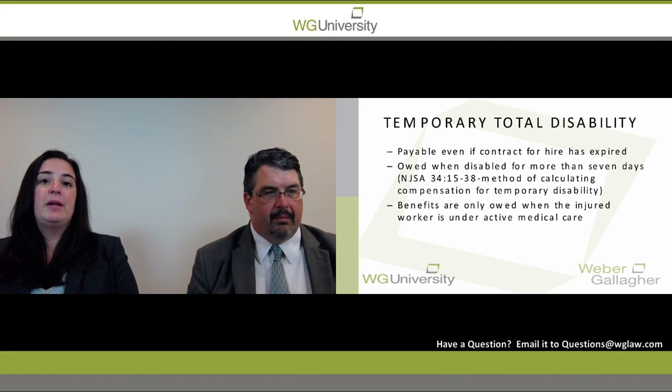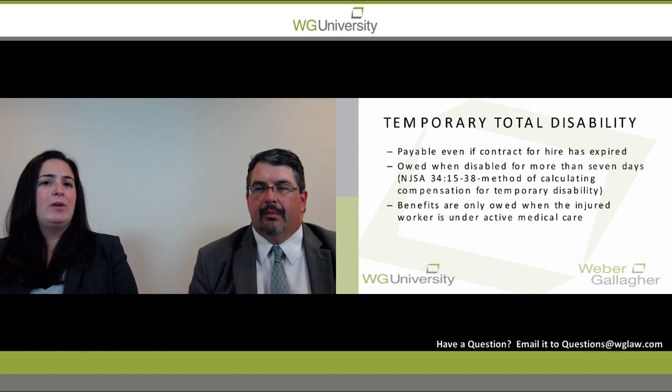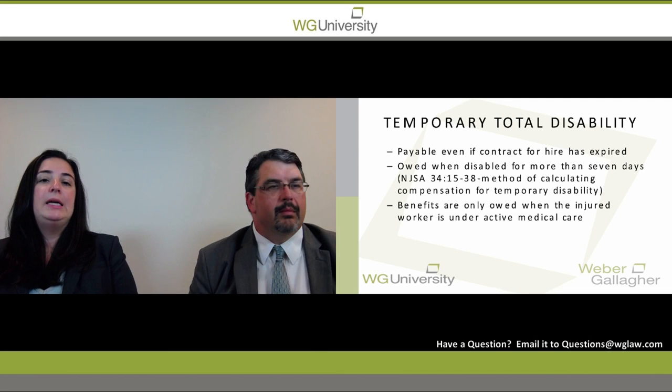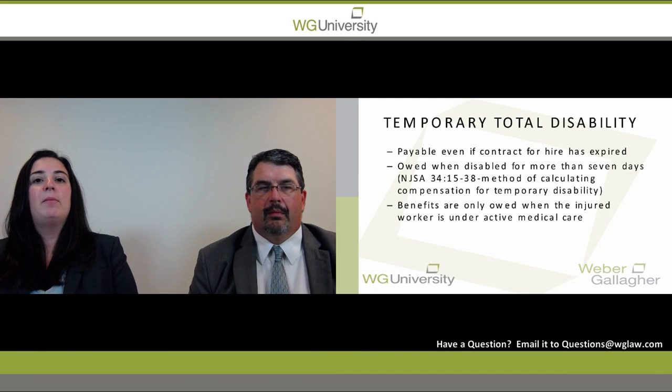Payments of temporary disability benefits are owed even if a contract for hire has expired. So if an employee was only supposed to have worked for three months and they're out of work as a result of the work accident for four months, you still have an obligation to pay. Temporary disability benefits are also owed only when an employee is under active medical care, unlike some other states where workers' compensation benefits are paid even after treatment has concluded.